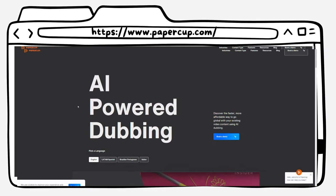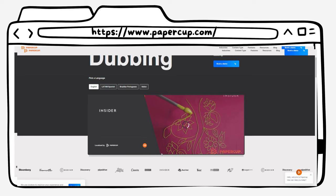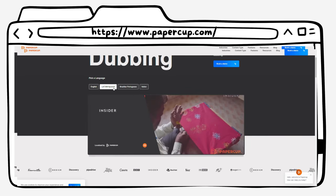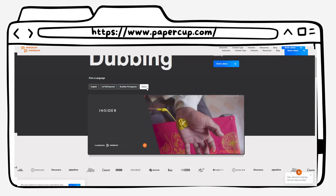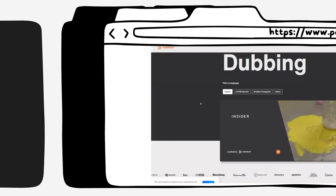In spot number four, we have Papercup.com. Papercup.com is an AI tool that allows you to translate any video into 70-plus languages with the best quality voices. This tool is perfect for businesses and content creators who want to reach a global audience. With Papercup.com, you can easily create multilingual videos and reach millions of users from different countries. Just listen to how it sounds.